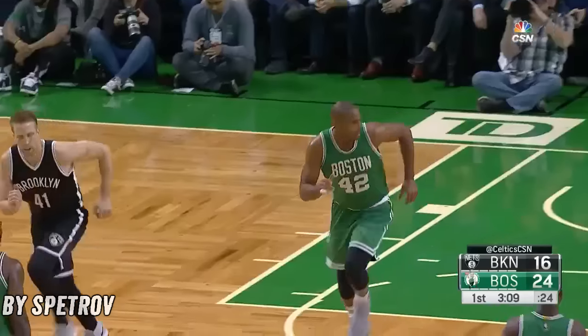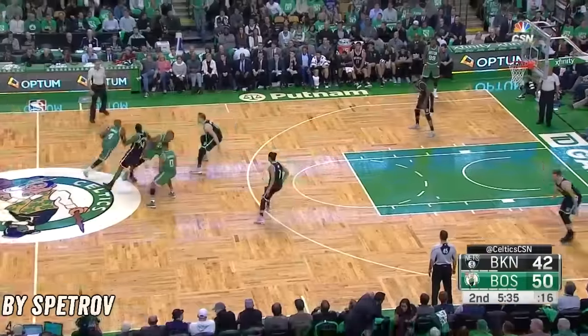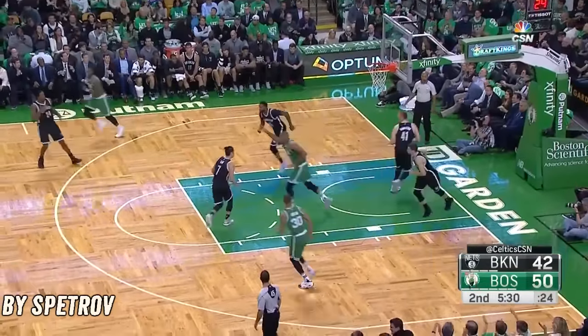Bradley dishes Horford for two. Harris just got flat-out beat by the quickness of Bradley. Horford rolled to the basket, gets it easy two.